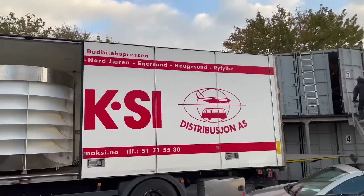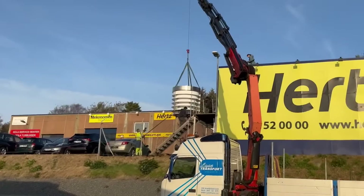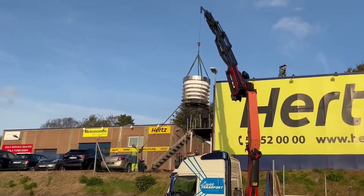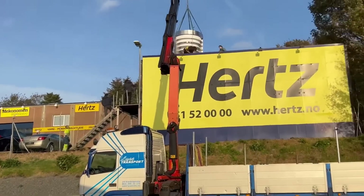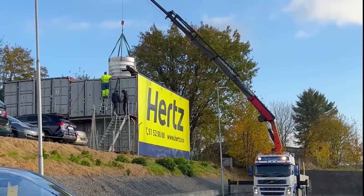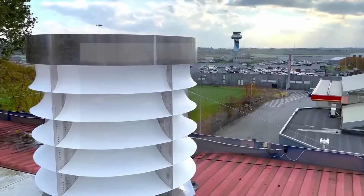The adaptability of Vendom's turbines is their key strength, designed to perform optimally across a range of installation environments. Whether on an industrial rooftop in a vibrant city or in various other environmental conditions, these turbines are engineered to deliver efficient and consistent clean energy solutions.